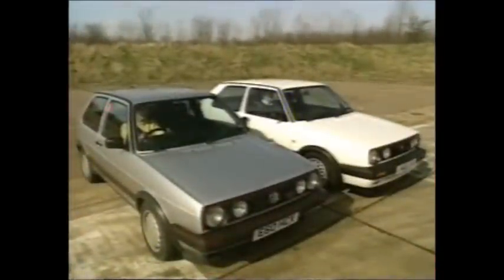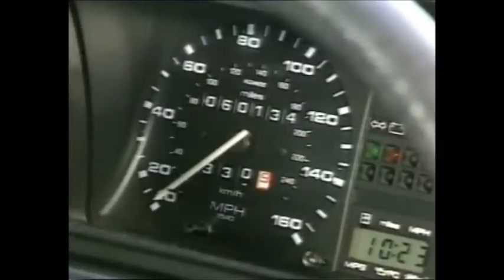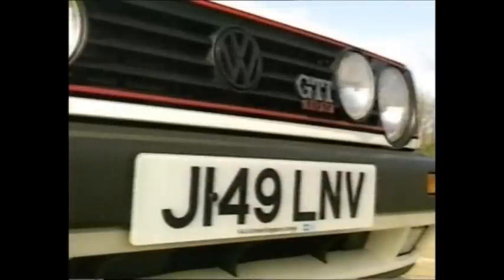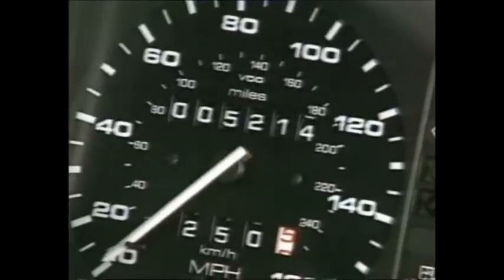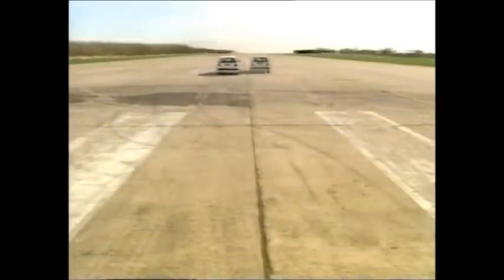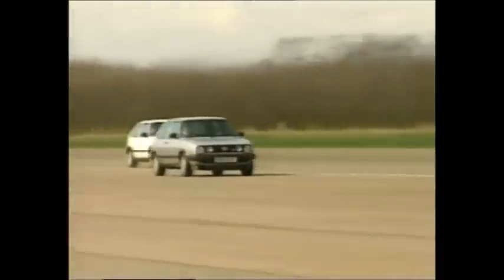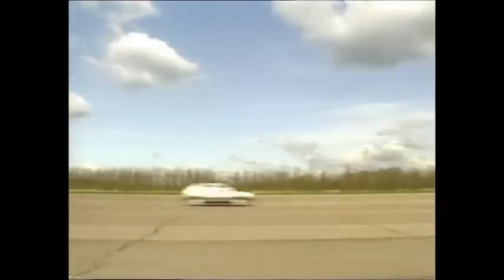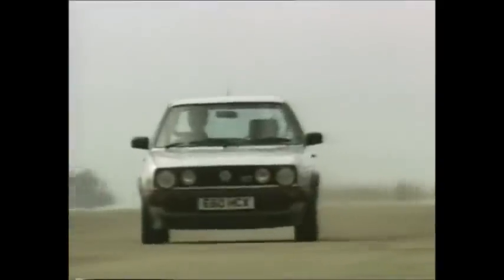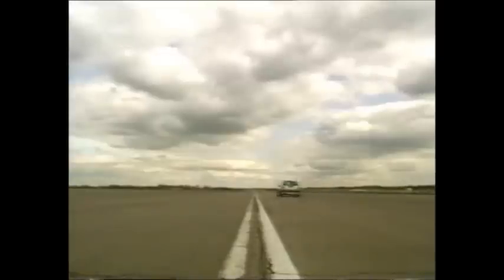Take these two 16-valve Golf GTIs. One's an 87 E-reg with 60,000 up. The other, a few months old with just a handful of miles on the clock. Put them on the Bruntingthorpe test track, safely away from public roads, bury the throttles and watch the difference. Some cars grow old disgracefully, but the GTI loosens up in its middle age and just gets better and better. For all its miles, the older car goes like a banshee, and at the end of the two-mile straight, there's a clear six-car lead for the silver machine.